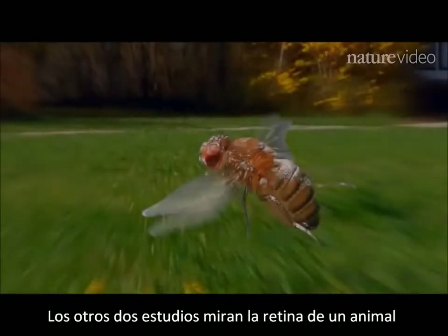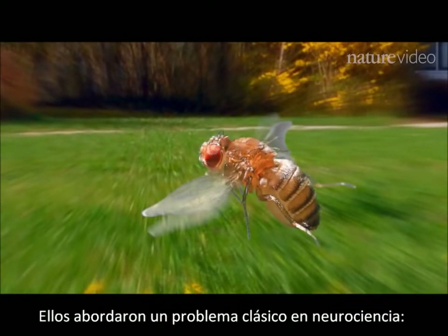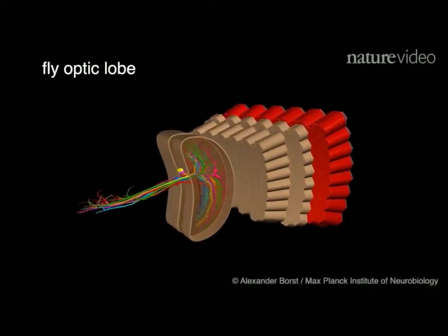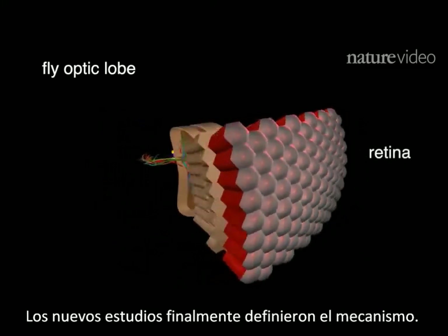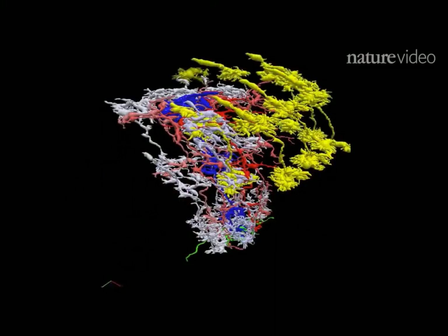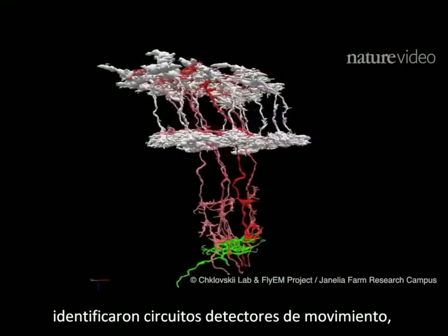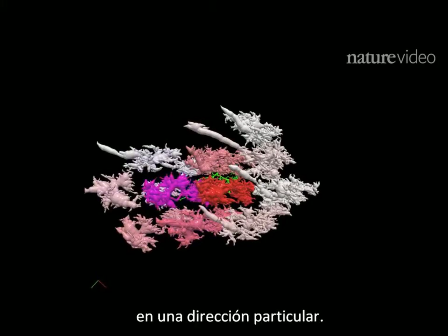The other two studies looked at the retina of a much smaller animal, the fruit fly. They tackled a classic problem in neuroscience: how the brain detects movement — obviously really important to a fly. For 50 years we've had a vague idea how this works. The new studies finally pinned down the mechanism. The first group patiently mapped several hundred neurons and, by analysing their connections, identified motion detection circuits, each one wired to detect motion in a particular direction.